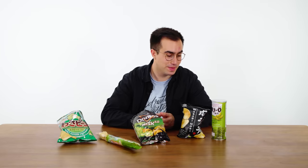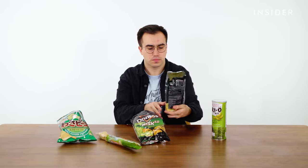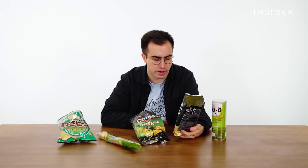These are super spicy. But I kind of love them. Once you get used to the wasabi flavor, it's kind of awesome. Next up is these Koikeya wasabi nori potato chips, which actually sound really good. Great color on these — nice green. A subtle combination of soft and sharp wasabi with a touch of sophisticated mild nori. These are really good. You get wasabi, but I think they're right — it's quite a soft wasabi.